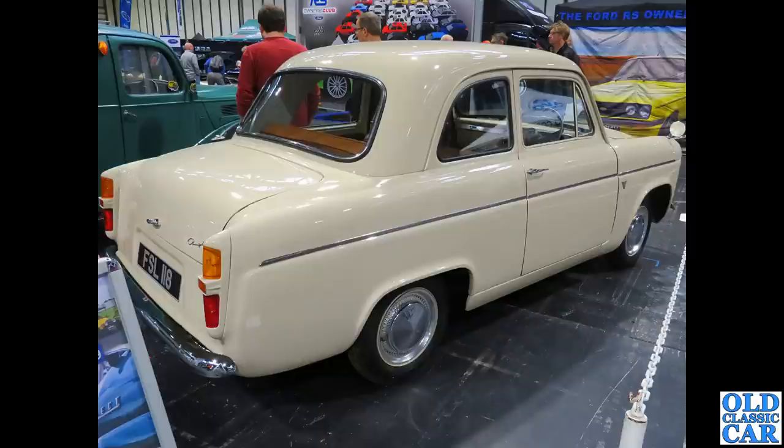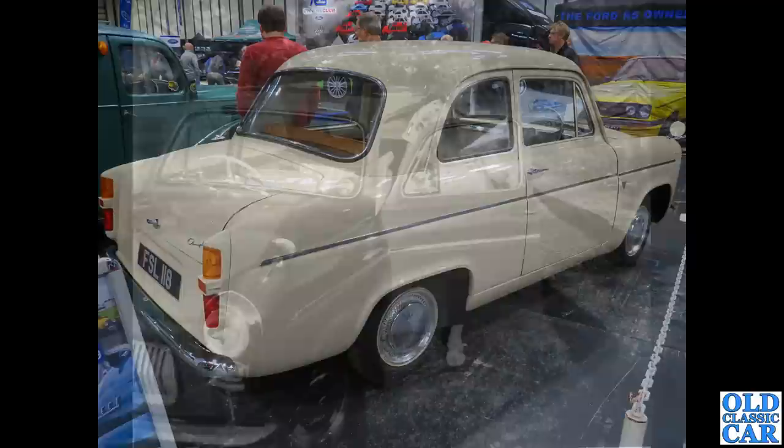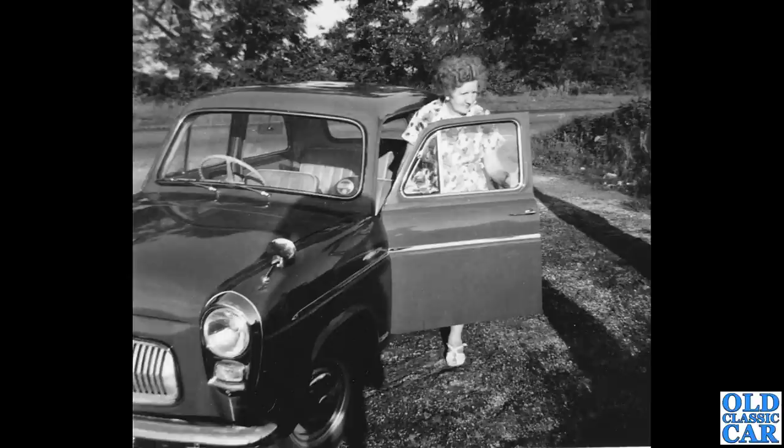Somewhat shinier is this immaculate little Anglia, FSL 118 — a beautiful car. Very standard looking; it's got the optional little wheel trims under the hub caps, but otherwise looks totally original.